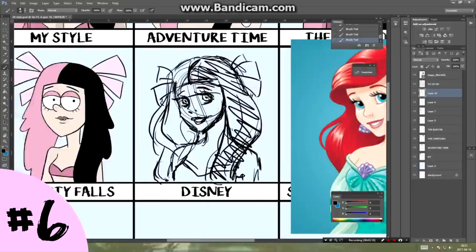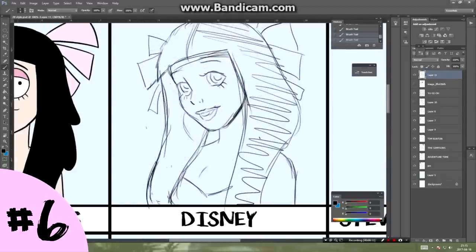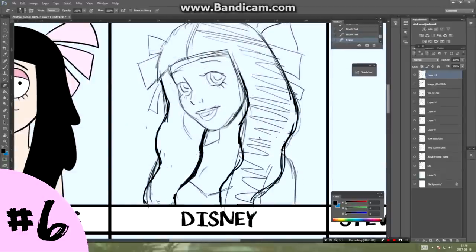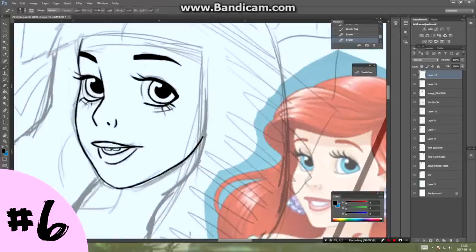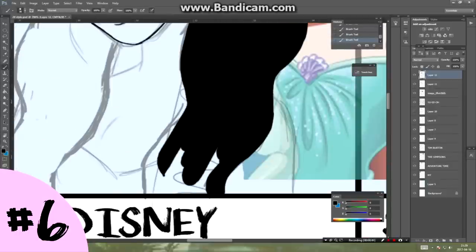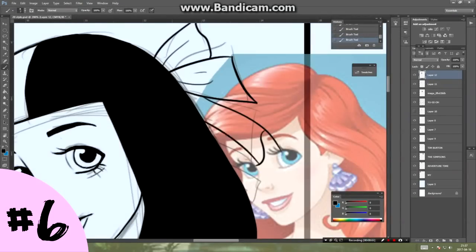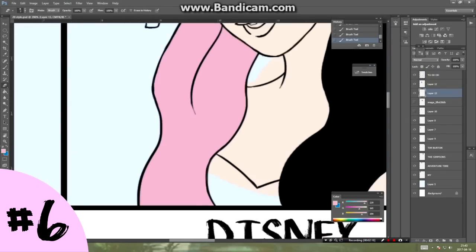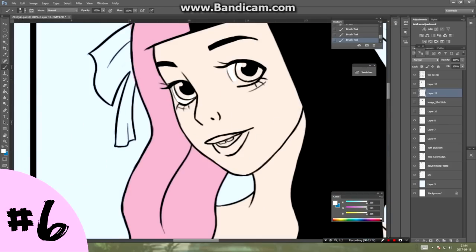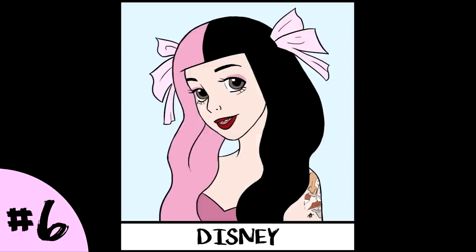Then, of course, Disney — and I know Disney has a gazillion styles, from Mickey Mouse to the princesses to the modern style. The one I love most is Disney princesses, because they look super cute and there's just something I love about that style. I took Ariel as my reference, because she's my favorite princess ever, and tried to add Melanie Martinez's accessories and features to make it look like her. I think it turned out pretty cute and the style really suits her.